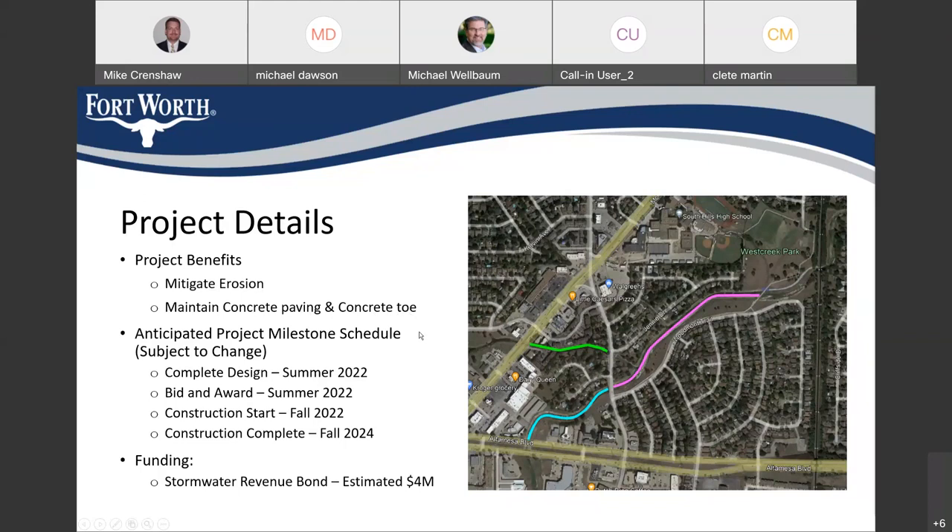Regarding milestones — and this is subject to change — tentatively we're on track to complete our design this late spring or early summer, and to put it out for contractors to bid on. We'll get those bids back, evaluate them, select the most qualified and lowest-bid contractor, and then hope to get that to council sometime late summer of 2022. We anticipate a construction start around fall of 2022.